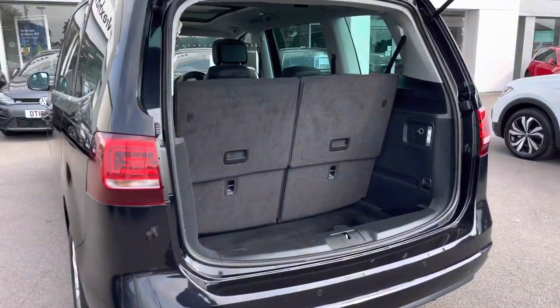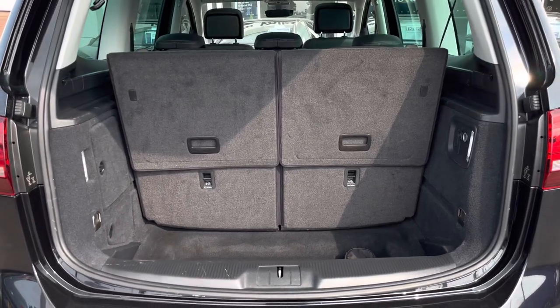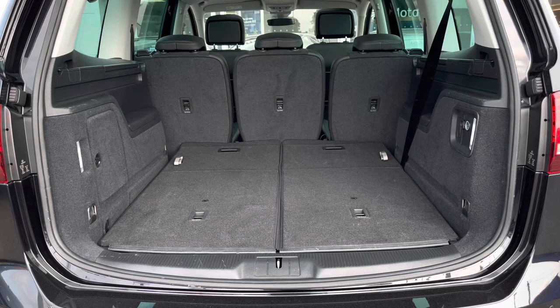We have a generous boot space even with the two additional seats up, with more than enough room to store any weekly shopping. These seats can be easily folded to increase the capacity to fit in larger items.